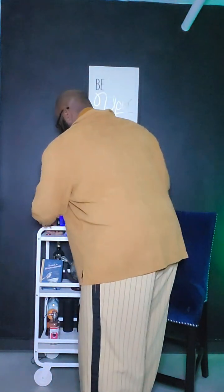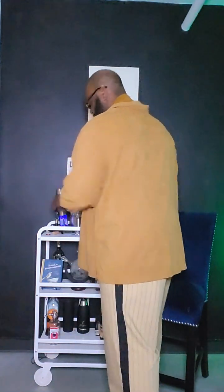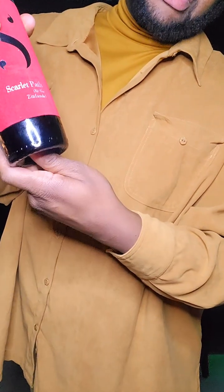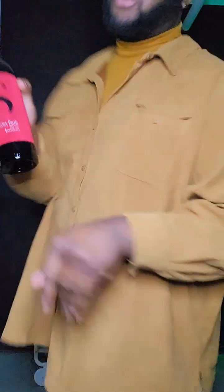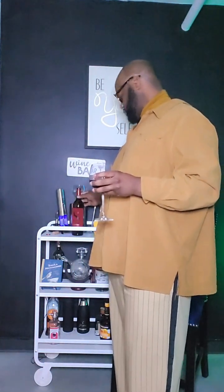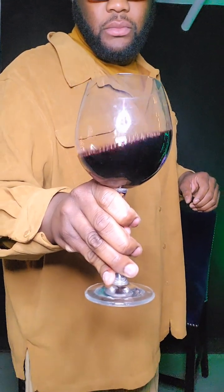I'm gonna sit this down — there we go. Also, this has a very substantial scoop. I wish I hadn't been rushing so I could have given you guys a better view of the scoop, but it has a super nice substantial scoop to it. So we're gonna give a little bit of the pour. Let's check out the bleed — not a super heavy bleed.